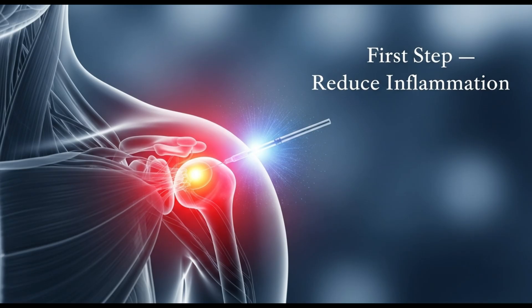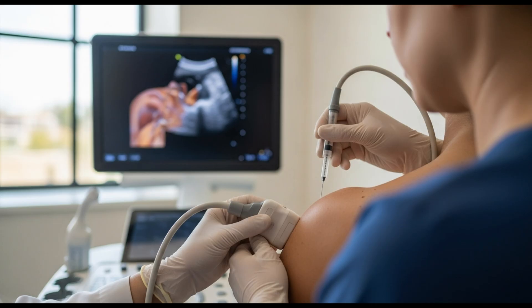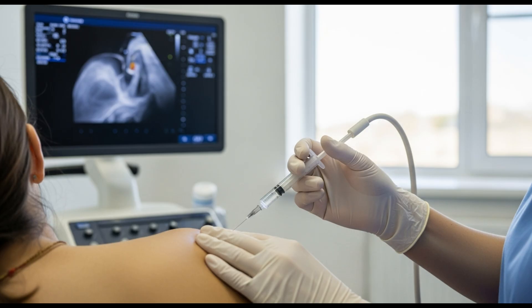The first and most important step is to reduce inflammation. This is done by injecting an anti-inflammatory medication into the subacromial bursa — the small, fluid-filled sac that lubricates and protects the tendons. It's crucial that the injection is placed accurately, ideally under ultrasound guidance, so the medicine reaches exactly the right spot. After the procedure, pain often improves quickly, sometimes even within hours. Some patients regain partial movement right away. But that's just the beginning — to fully recover, you need proper rehabilitation.